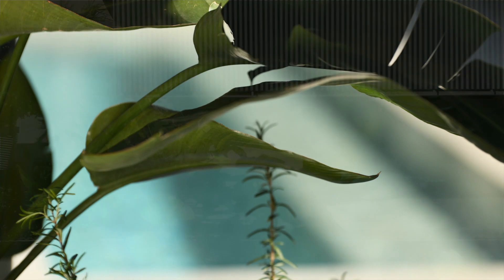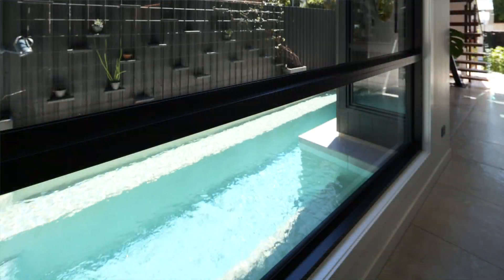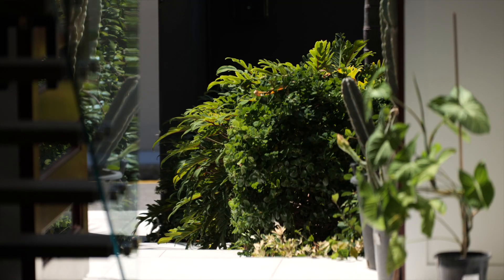There's a beautiful established garden at the front of this house. As you walk in, you're greeted by the pool, which doubles as a water feature — which I always really like.